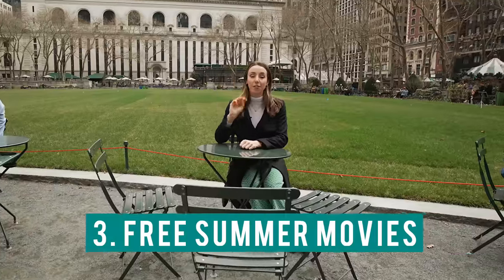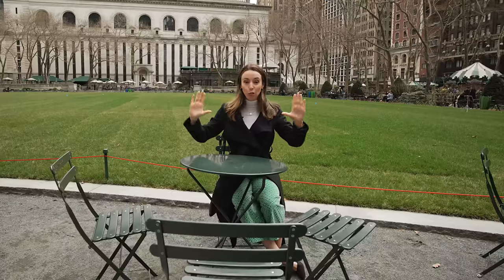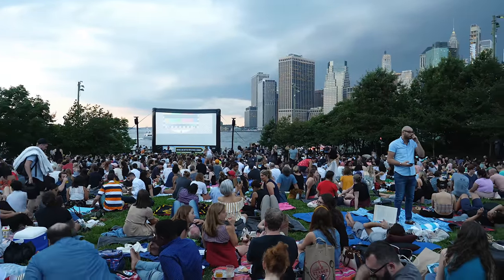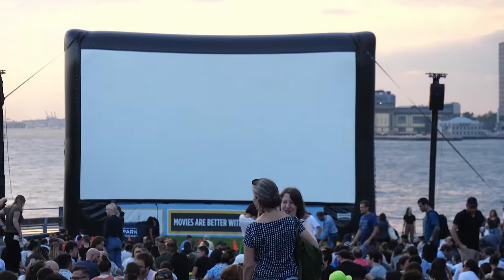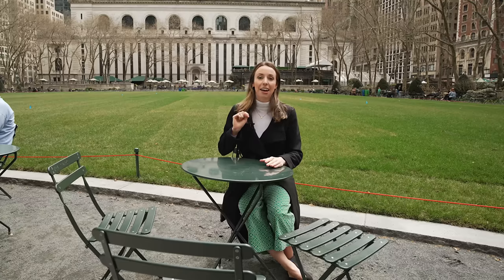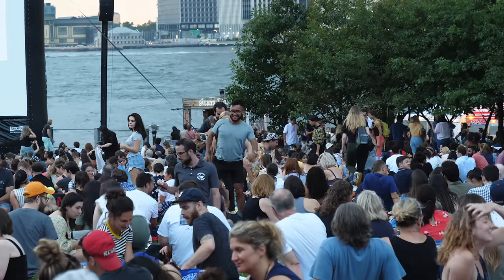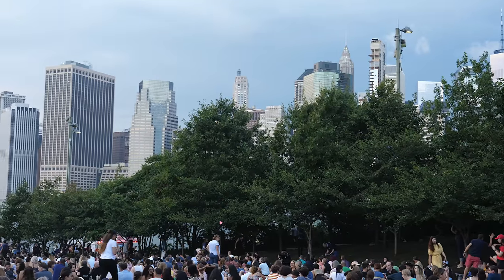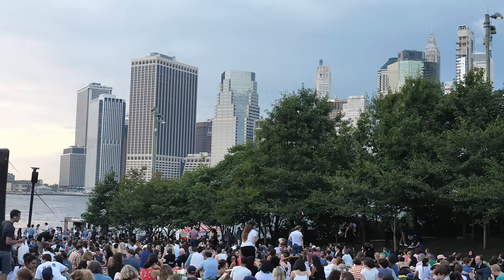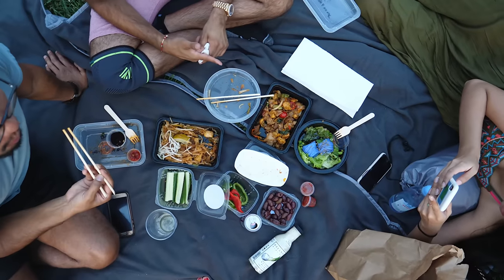Number three: free movie screenings. A lot of parks in New York do this — they set up a huge projector and play iconic movies and newer movies completely for free. One of them is here at Bryant Park on Tuesdays from June to August. The other one I really love is Brooklyn Bridge Park, Thursdays in July and August. That one's amazing because you have a beautiful New York City skyline behind you. Bring some food — I always like to do a little dinner picnic.